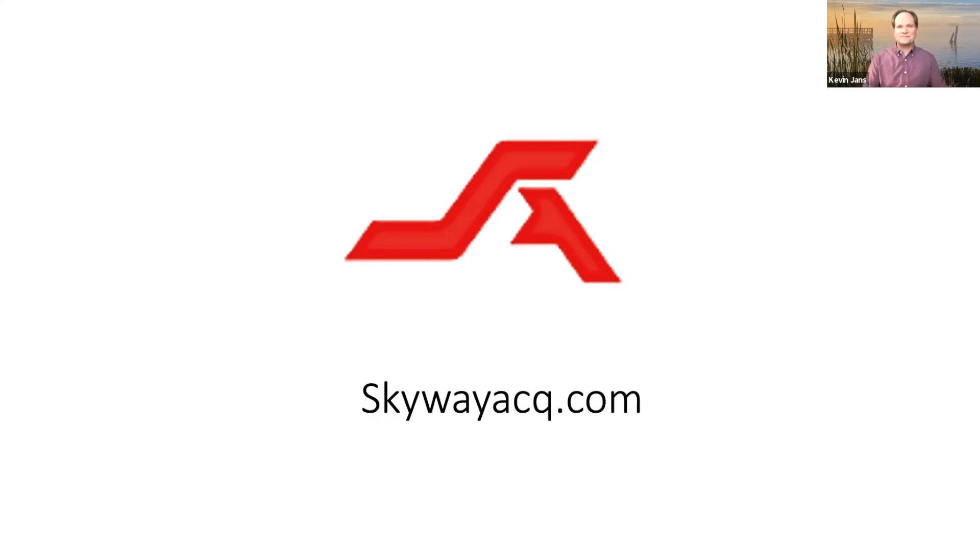Thanks for watching my video. Have a great day. Today the background is in Michigan — I was actually up visiting near a client's location. That's one of the tributaries of Lake Superior. It's not just a zoom background — I actually took that picture. All right, thanks, have a great day.